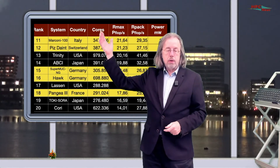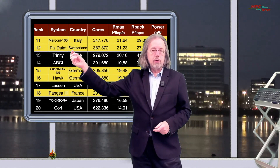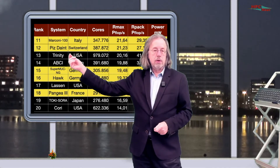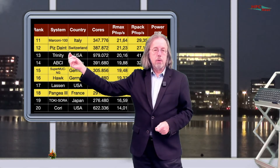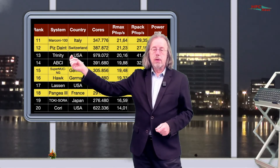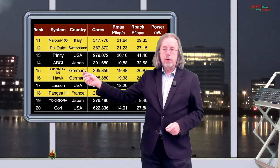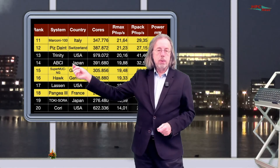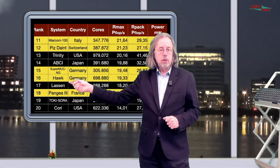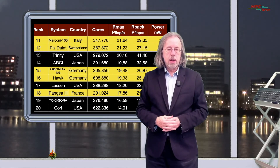They will be back somewhere next year, perhaps in November. The next system is Piz Daint at CSCS in Switzerland — that was at one point in time the fastest system in Europe and was in the top three. Position 13 is Trinity in the USA, 14 is ABCI in Japan. Then we get another two European machines, actually two German machines: the SuperMUC-NG, which was already in the previous list at LRZ in Munich, and then we get the Hawk, which is a new entry from the High Performance Computing Center in Stuttgart, HLRS.